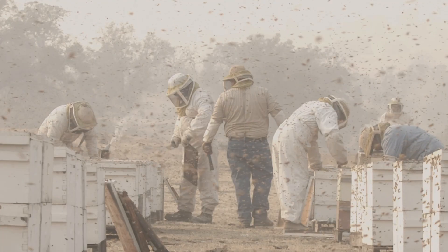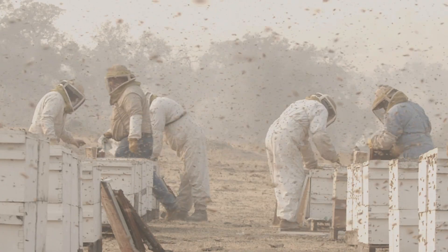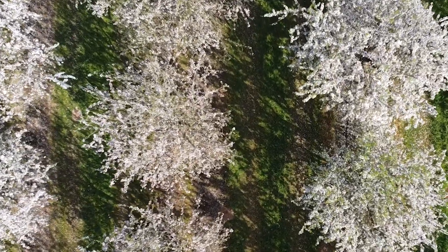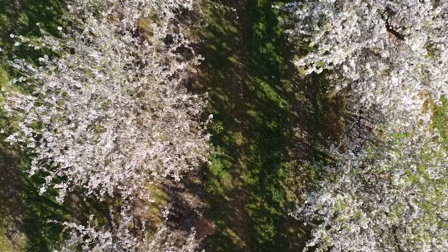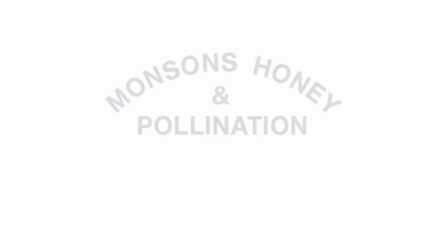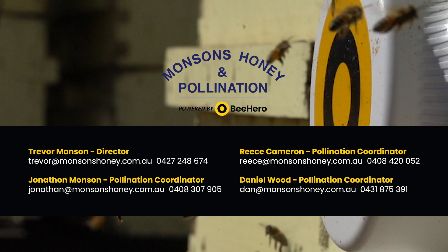Monsons is Australia's most trusted name in almond pollination, and now our hives are backed by the data-driven Bee Hero technology, so you can always know how your pollination is progressing. It's time for precision pollination from Monsons and Bee Hero. Contact us today to learn more.